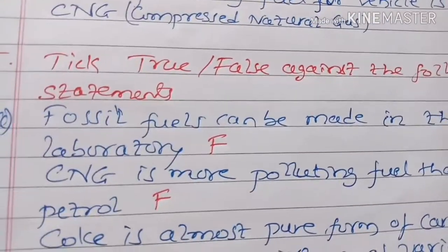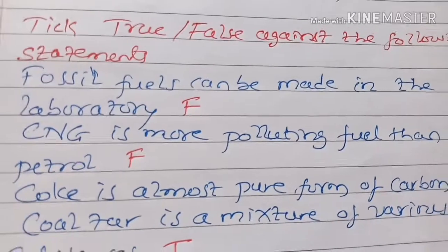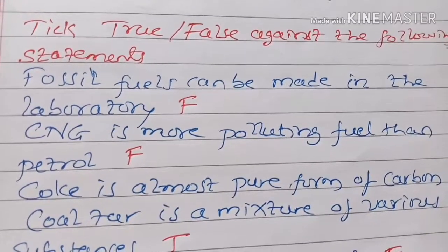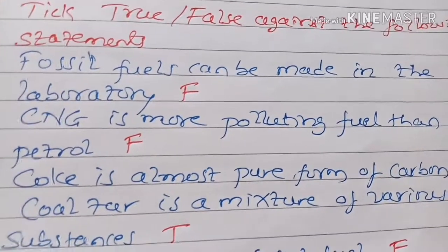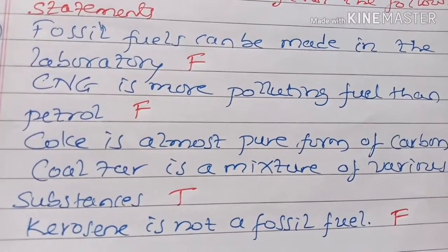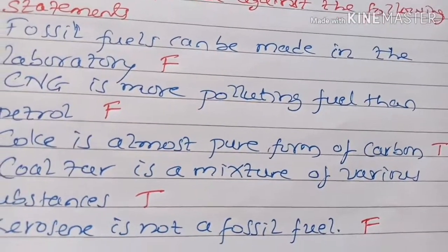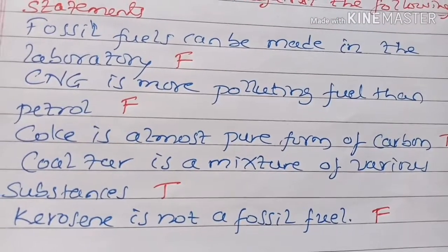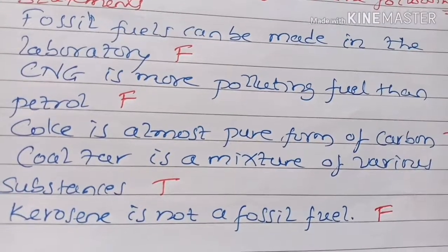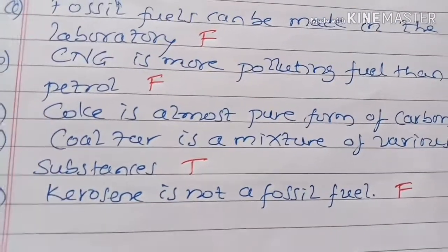Tick True or False against the following statements. Fossil fuels can be made in the laboratory — False. CNG is more polluting fuel than petrol — False. Coke is almost pure form of carbon — True. Coal tar is a mixture of various substances — True. Kerosene is not a fossil fuel — False.